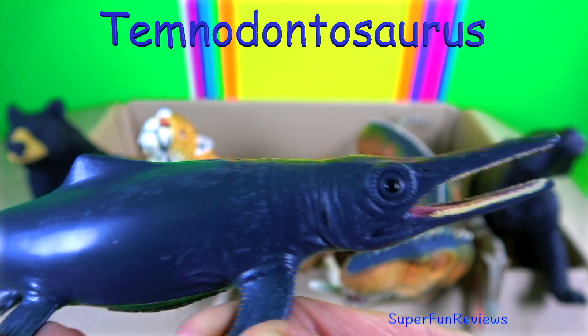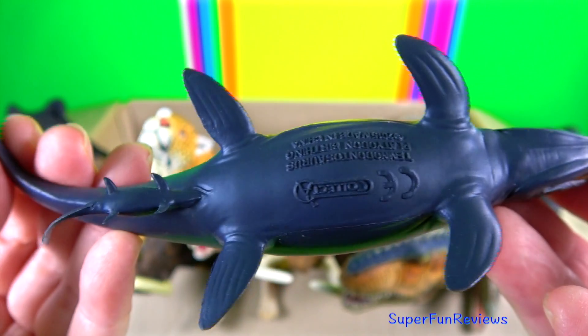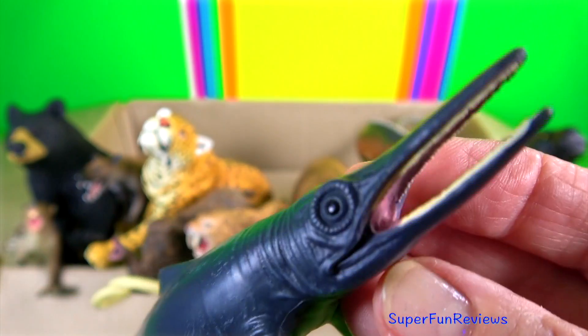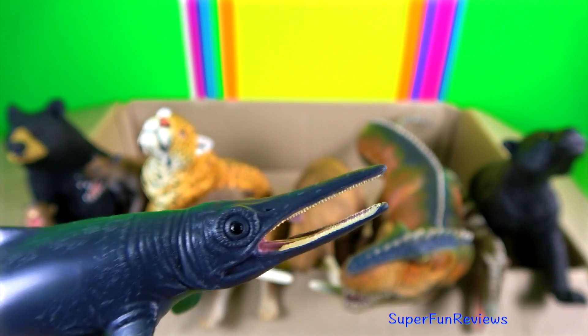Temnodontosaurus is actually birthing. It was an ichthyosaur. It would hunt other marine reptiles in the shallow seas. It had massive eyes growing up to 10 inches across, which is 25 centimetres. It was over 40 feet or 12 metres and had a long snout.